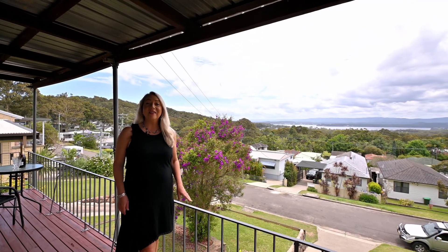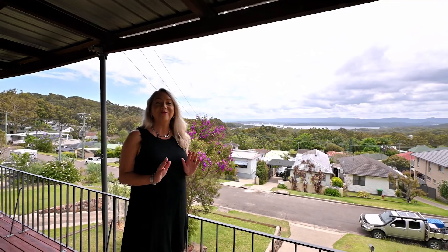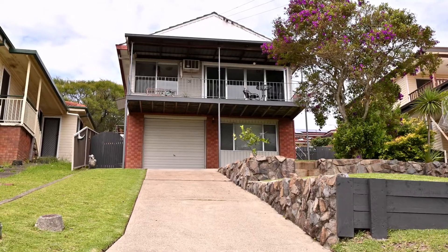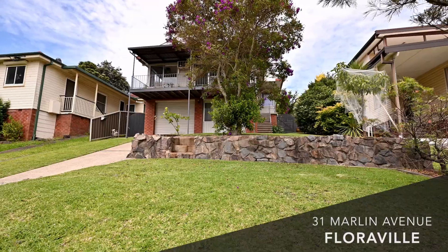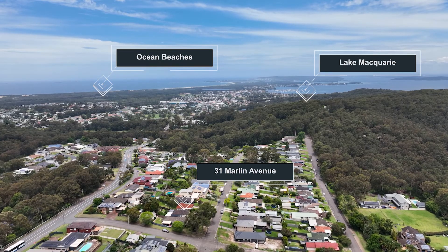Hi, I'm Kathleen Matalassi with an adorable three-bedroom home with panoramic water views and great potential. Located in sought-after Marlin Avenue, Floraville, it offers a stunning elevated position and panoramic water views of our lake.